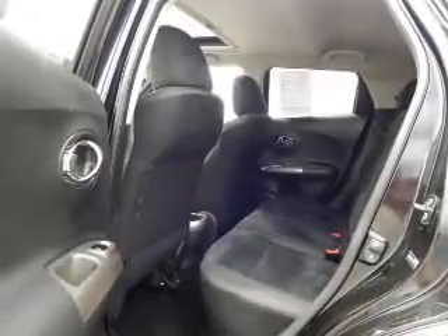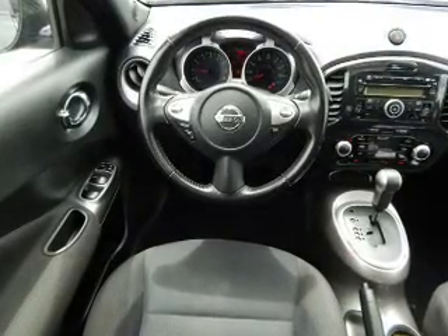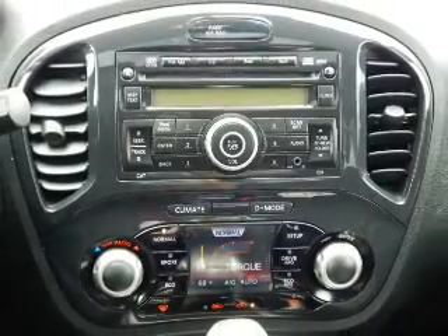Inside, you'll find steering wheel controls, front airbags, side airbags, an adjustable tilt steering wheel, cruise control, air conditioning, power door locks, power windows, power steering, and AM-FM stereo with a CD player.